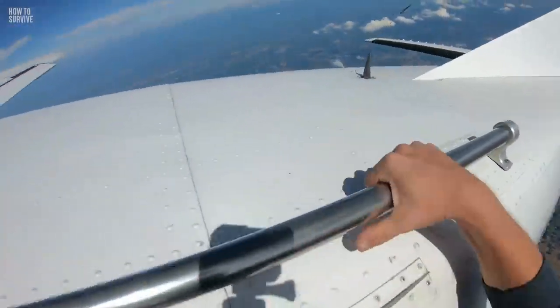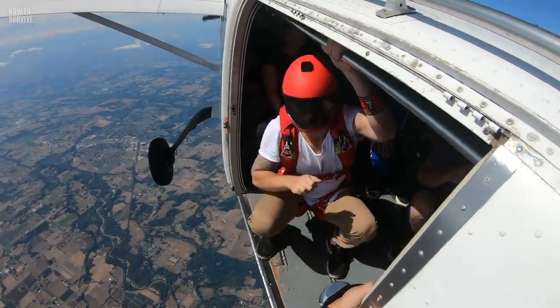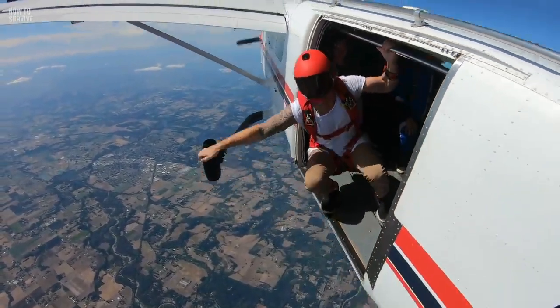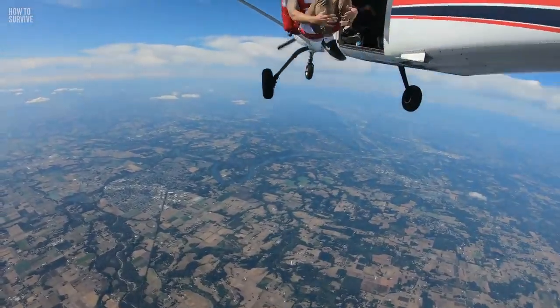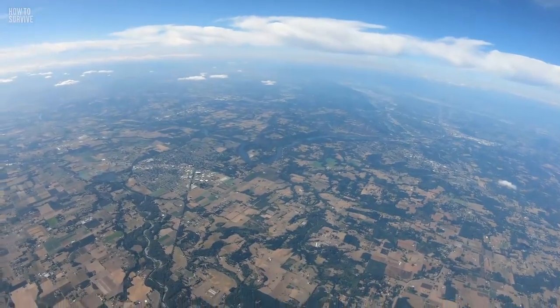You're more than 3.5 km above the Earth, and there's no turning back now. But as you jump out of the plane and see how beautiful the Earth looks below you, you start to think this might not be so bad.